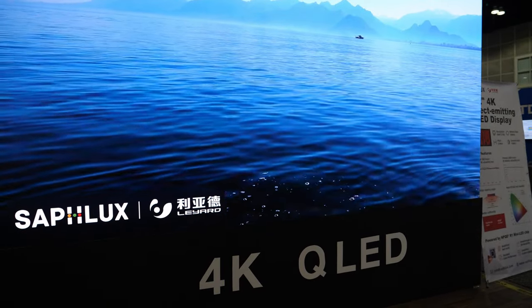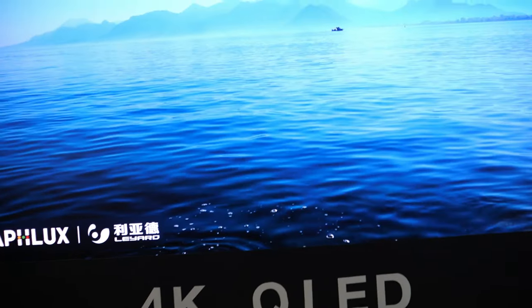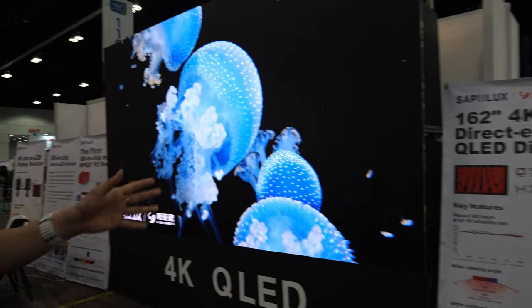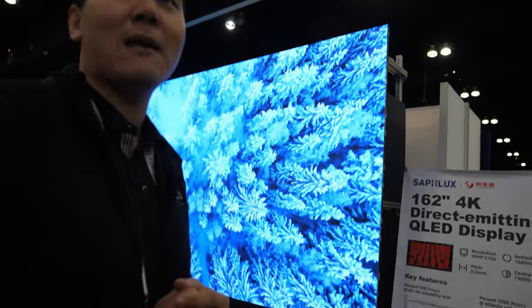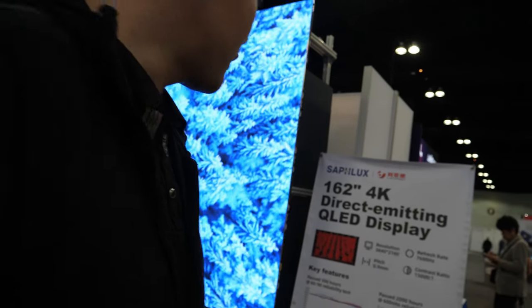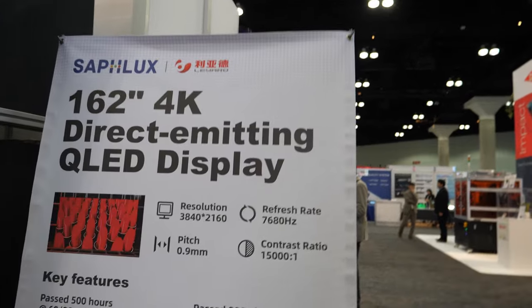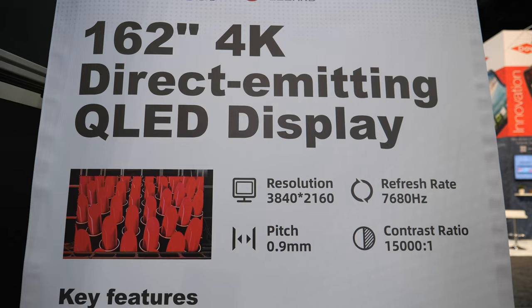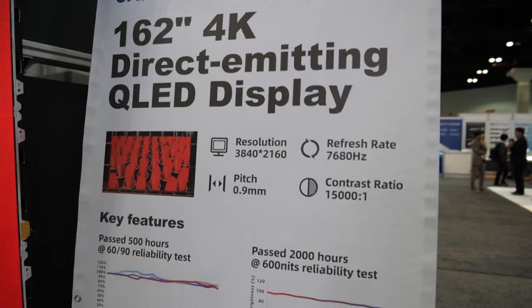The main breakthrough here is that this display has qualified for over 2,000 hours reliability testing at 600 nits, and also passed the 500 hours 60/90 reliability testing. So this is the first direct emitting QLED display that is qualified on the market, and it's open for sale. 162 inch direct emitting QLED display.